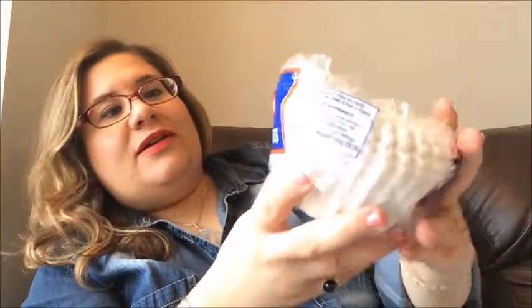Then I picked up some coffee filters — True Brew Brand. A hundred coffee filters.